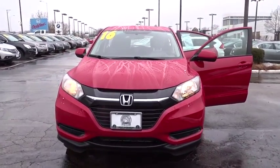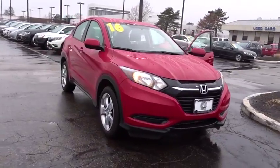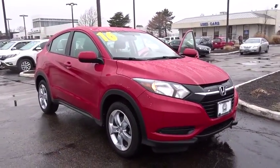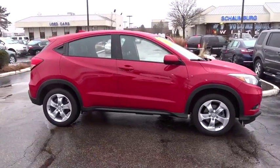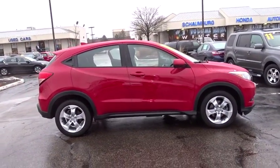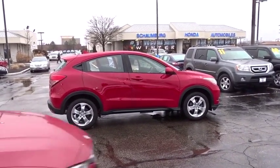The 2016 Honda HR-V. The HR-V has a good-looking exterior with a clean design. It comes with a well-tuned suspension and a handsome and flexible interior with tons of options to choose from. This vehicle has less than 15,000 miles. Here are some of this vehicle's great options.